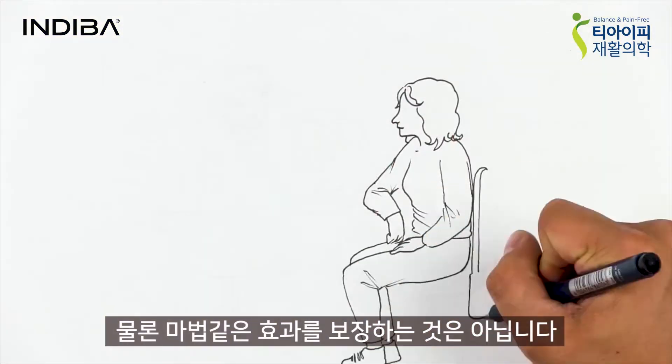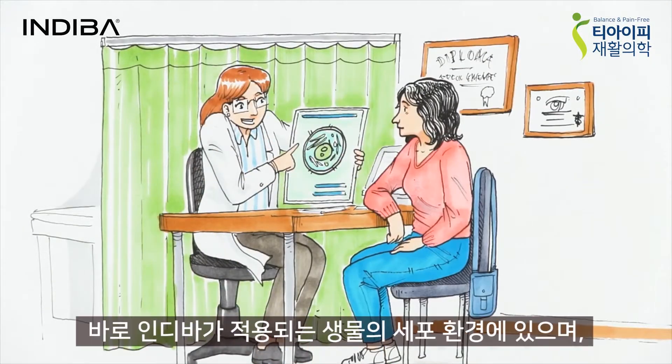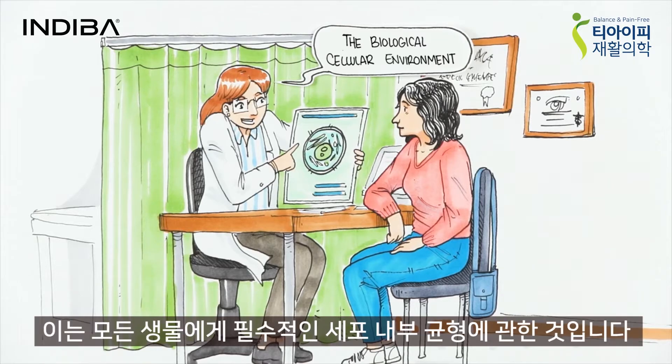Of course, we're not talking about something magical. It is simply that these and other cases have one common factor: the biological, cellular environment in which they occur.